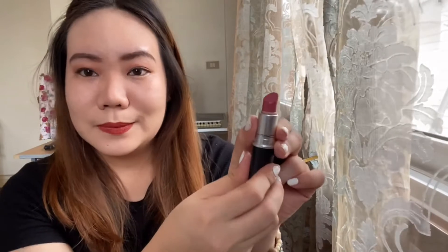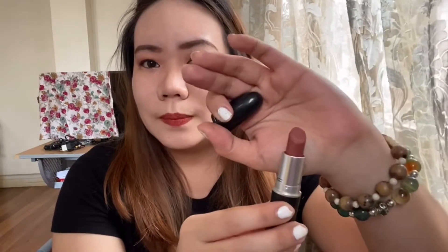This MAC lipstick is in the shade Raja — it's a dark kind of red. I also have MAC Please Me and MAC Taupe. I have a comb and a sharpener, another clip, and another lipstick from Eevee — this one is a brick red.